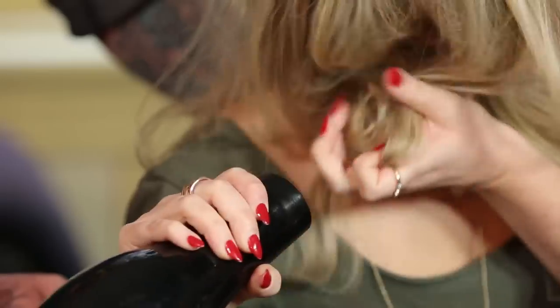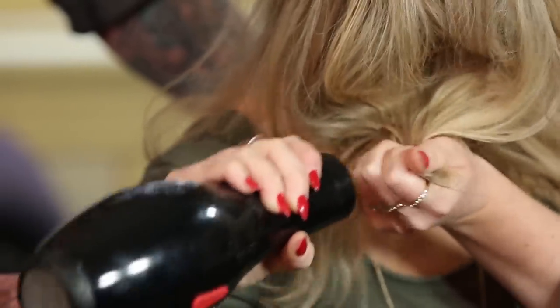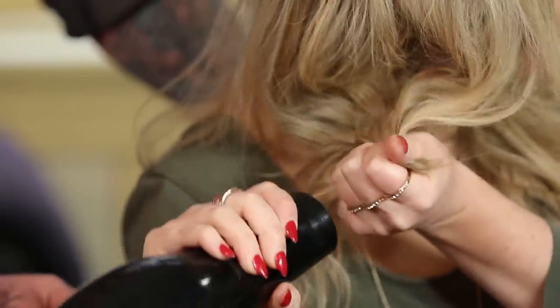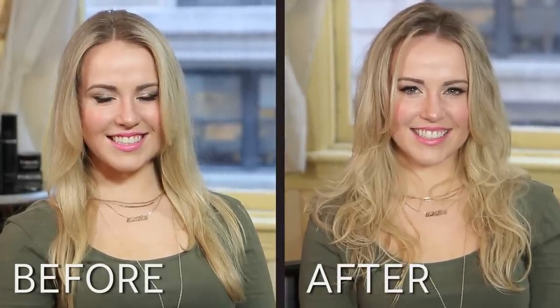To amp it up, take the nozzle off the blow dryer, grab your hair, cup it in your hands, and gently start to blast it with a little bit of heat until it's all the way dry.